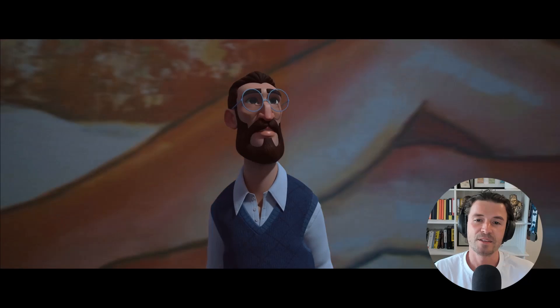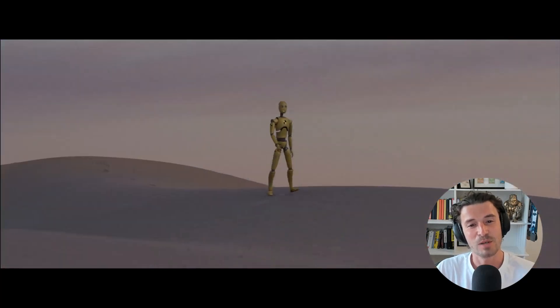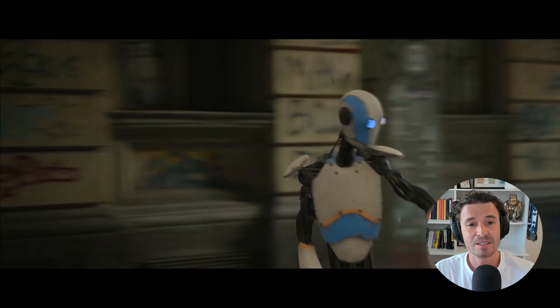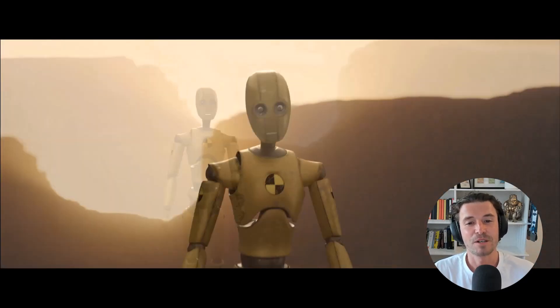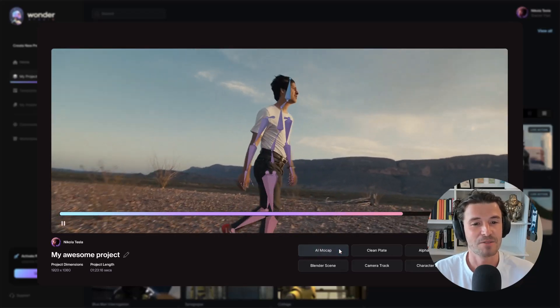Wonderstudio is designed to streamline the 3D animation process by automating up to 90% of the objective VFX work. This includes tasks like tracking, lighting, and compositing 3D characters, which traditionally require substantial time and effort. By automating these processes, Wonderstudio claims artists can focus on the subjective aspects of their work, such as creative decisions and fine-tuning.